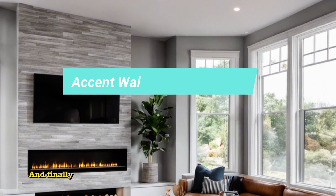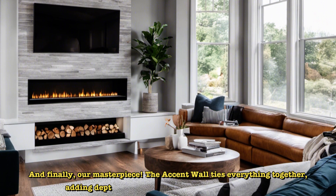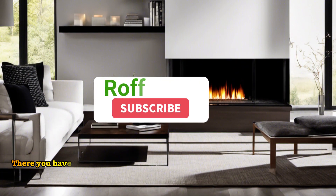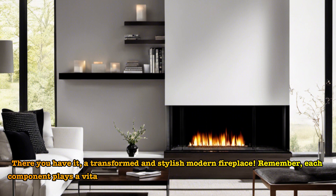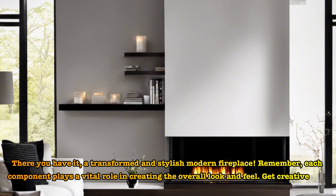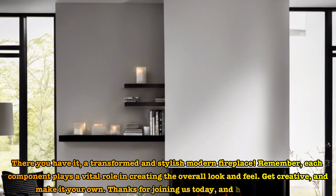And finally, our masterpiece. The accent wall ties everything together, adding depth and personality to our modern fireplace. There you have it, a transformed and stylish modern fireplace. Remember, each component plays a vital role in creating the overall look and feel. Get creative and make it your own. Thanks for joining us today, and happy decorating!